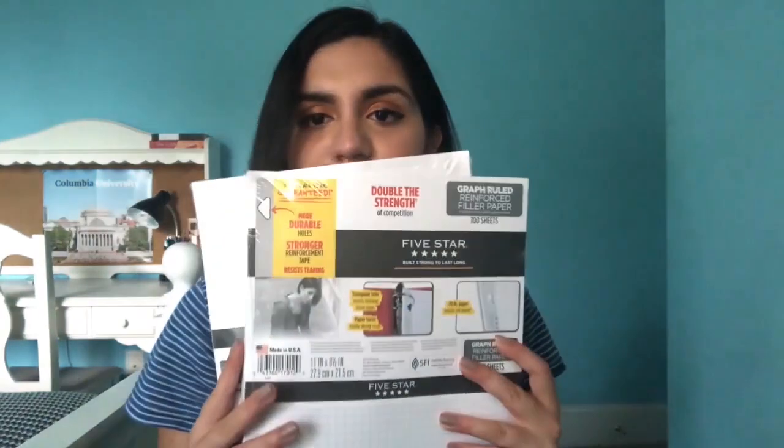Onto the supplies I actually use for classes. When it comes to taking notes in college, you're basically allowed to use whatever system you want, unlike in high school where teachers sometimes have their own systems. The system I like to use is writing on graph paper because it helps me keep everything straight both vertically and horizontally. I just got these two 100-packs of Five Star graph paper.